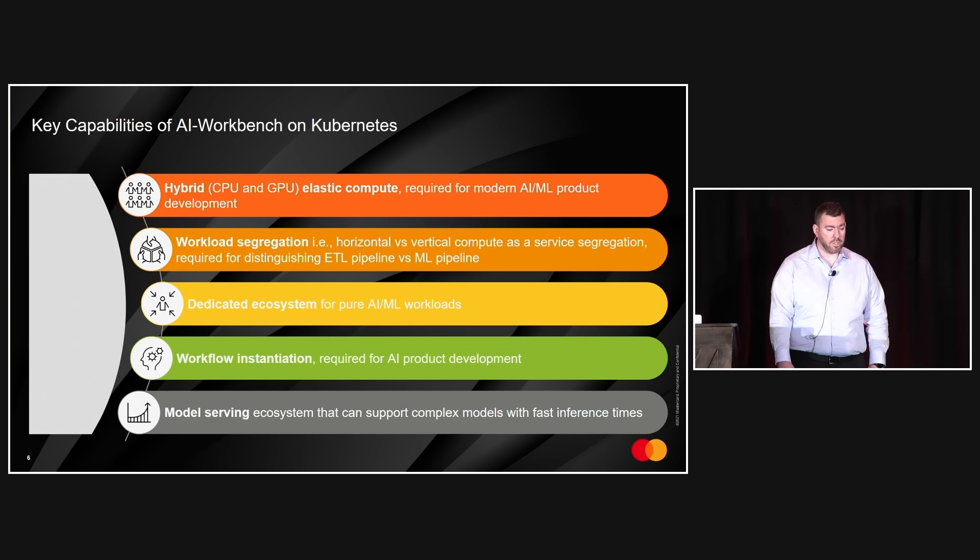We wanted to ensure workload segregation, so we can distinguish between ETL — extract, transform, and load — and machine learning pipelines. Everything in this workbench is based on Kubernetes, but we protected the cluster resources from general-purpose workloads using purpose-built, pure AI/ML clusters, ensuring a dedicated ecosystem tailored for those advanced purposes.